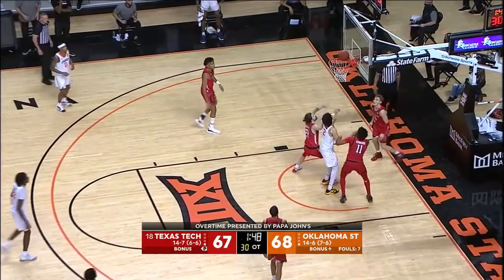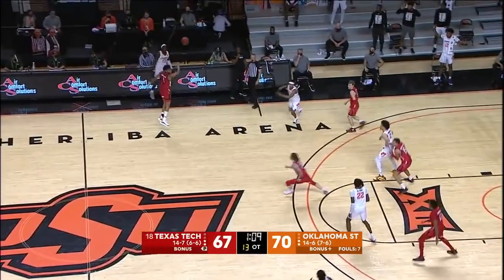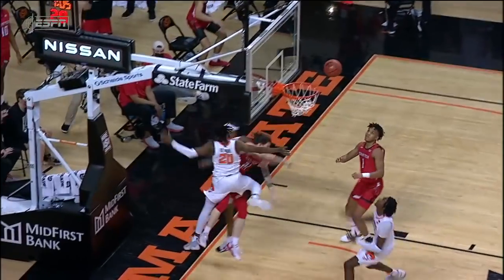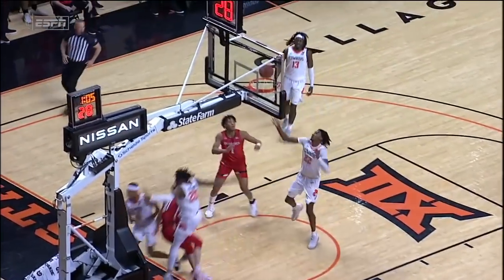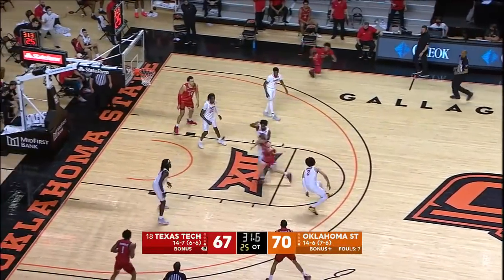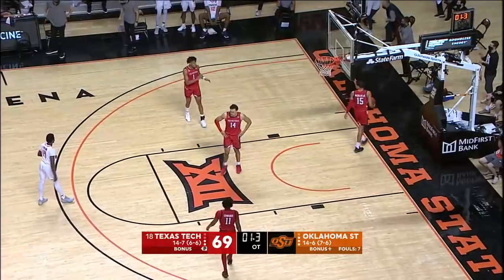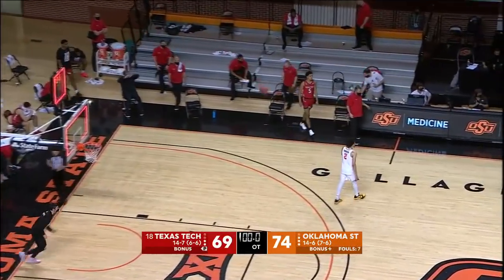Cunningham in close — roles at home. And that one blocked — what a play. How about the play by Avery Anderson? A little contact at the end by Keelan Boone. Texas Tech has it — they got him to spin, and he spun into traffic. McClung to the basket — wow. Watch Mac McClung use this left hand. By the way, that's the biggest lead of the night for the Cowboys. And that'll do it.